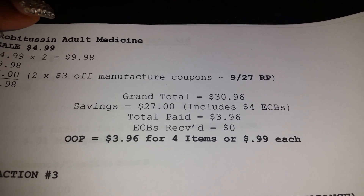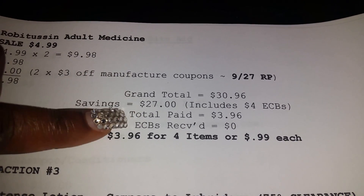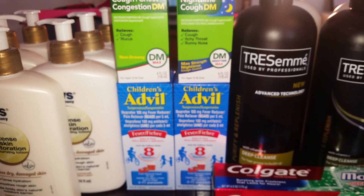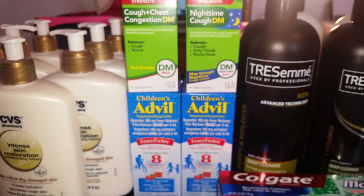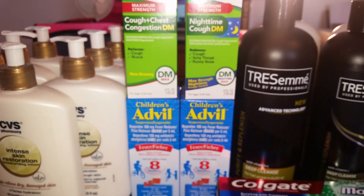That savings includes the $4 I earned from my first transaction — I rolled it into my second transaction. So out of pocket for these four medicines I paid nothing but $3.96, or $0.99 each. Usually each of these costs $7.99 at CVS, and I'm not doing that.